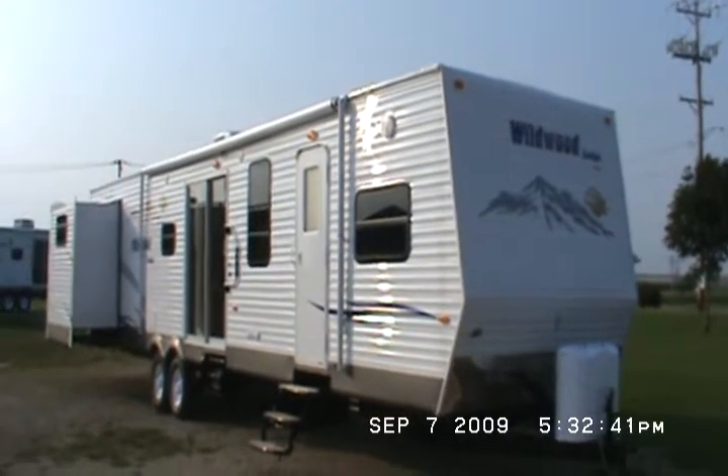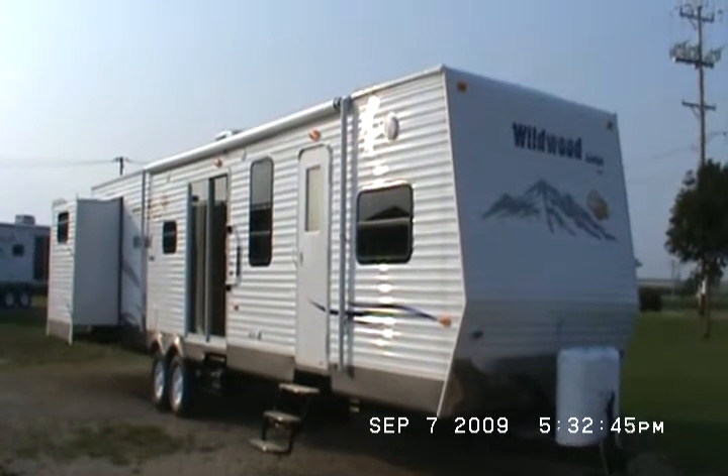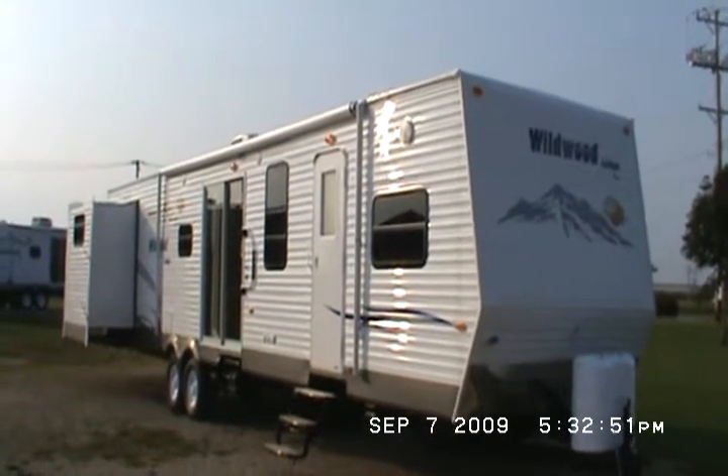Welcome to Kelly Hicks Construction in Sublette, Illinois. We're located right on U.S. Route 52 in North Central Illinois in Sublette, 61367.